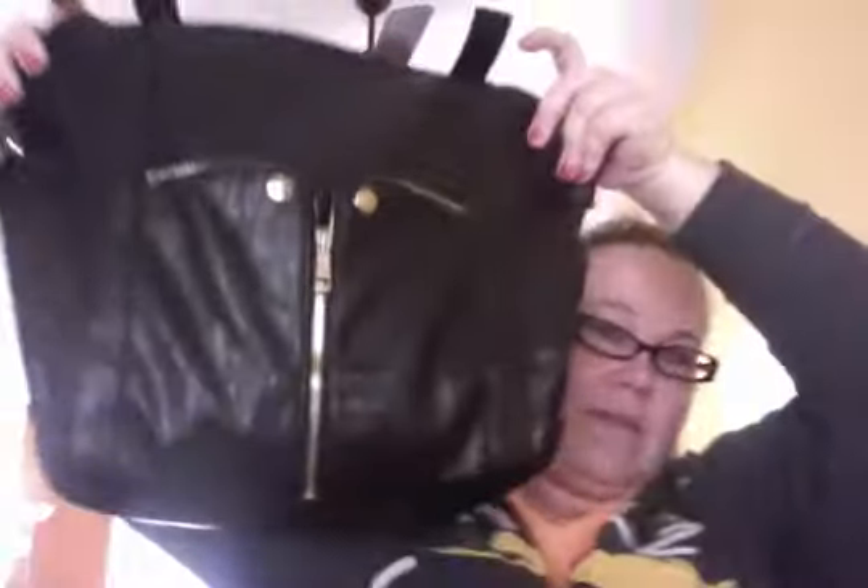One more — I got a new purse, guys. I got this beauty off of Amazon. It's ridiculously huge inside, there's so much room. This is another April favorite.